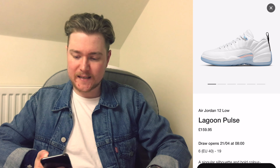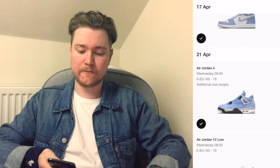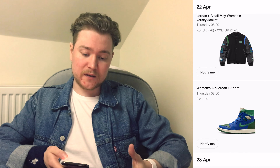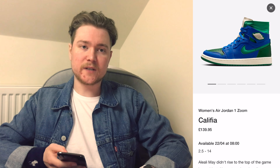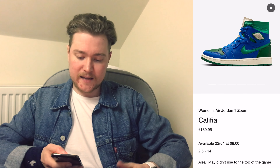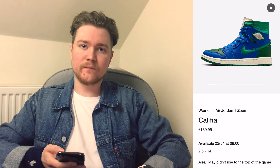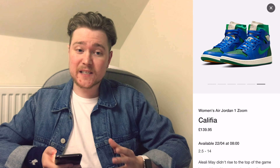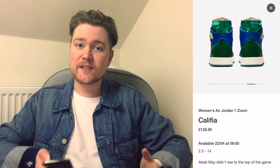Let's move on to the next sneaker, which is launching on the 22nd of April — that's the day after the UNC 4s and the Jordan 12 Lows. Here we've got a shoe that comes with a collection as well. This is a women's shoe, which is the Air Jordan 1 Zoom — the Zoom Comforts again. We've seen a few of those lately, in the Califia colourway. This sneaker is part of a collab with Aleili May. I don't really know much about her — I've done a little bit of research and it seems she's a sort of fashion stylist to the stars and a model as well.